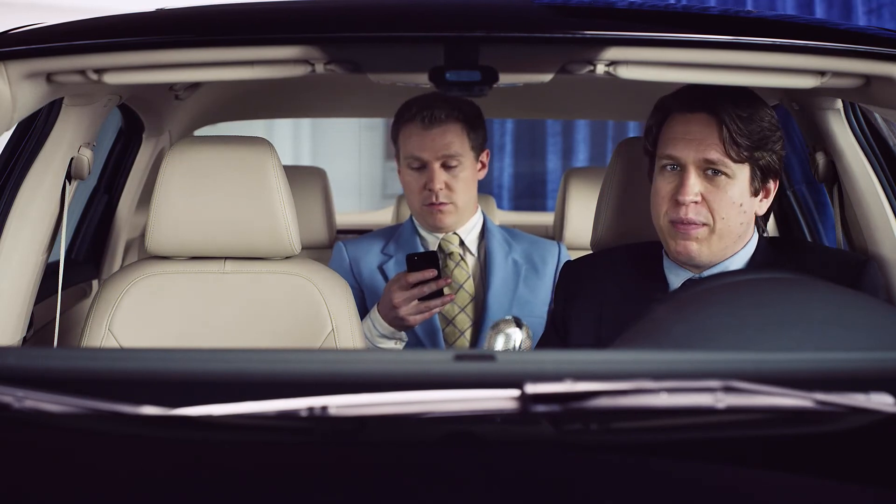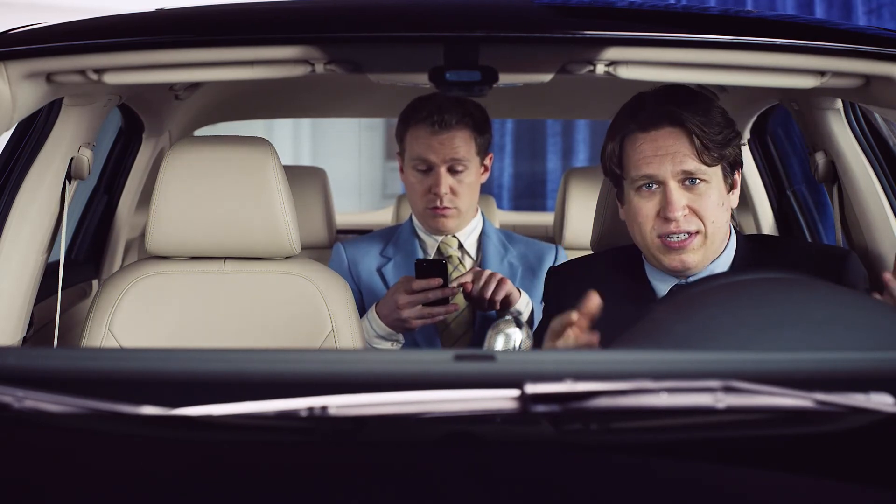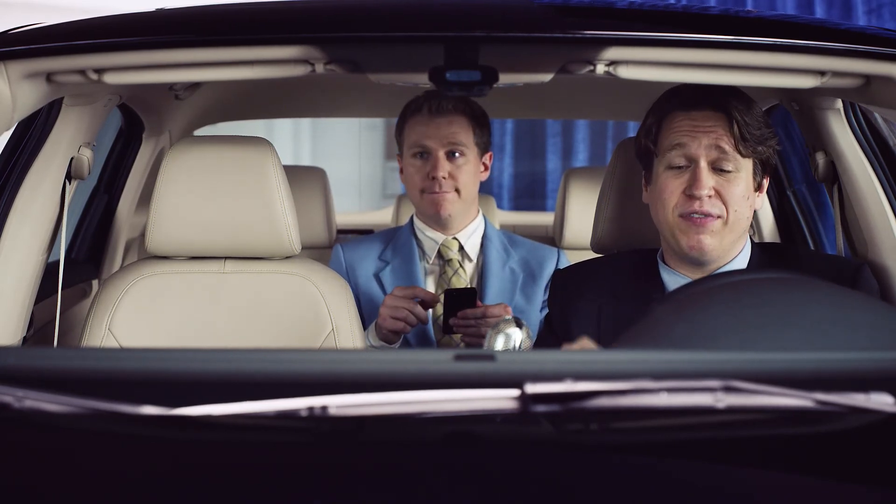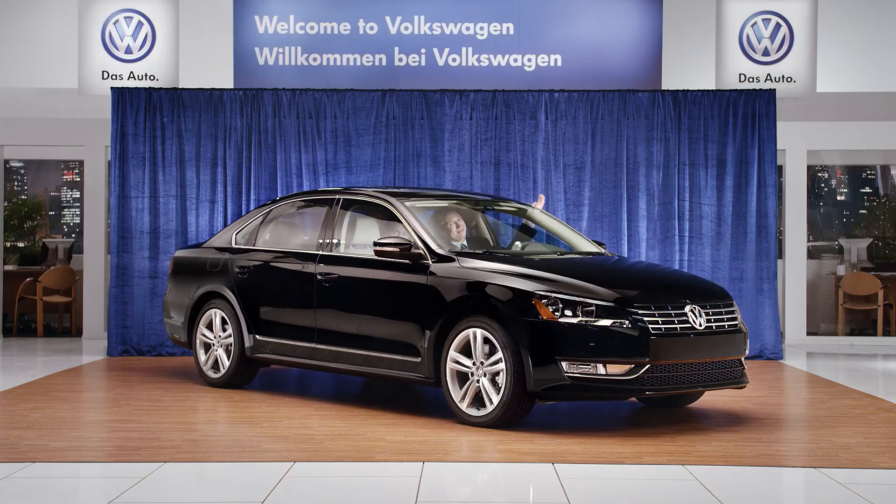That's all the time we have for tonight. I'm so glad you joined us. Thank you to Zach. He's a rambunctious little guy. We will see you next time inside a different Volkswagen. Good night, everybody. Bye.